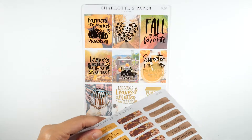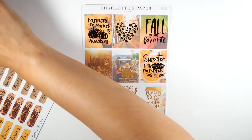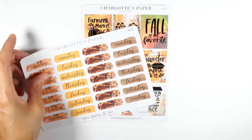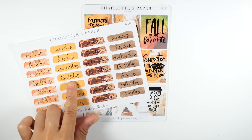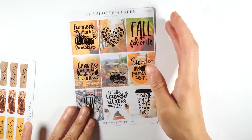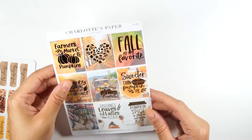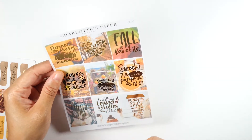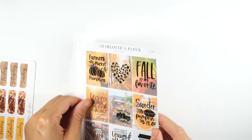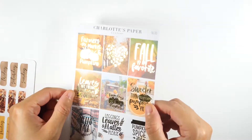Now we have some individual sheets, each $5. Look at these gold headers — really pretty. This one has beautiful gold foil with fall quotes: 'Pumpkin Spice and Everything Nice,' 'Leggings, Leaves and Lattes Please,' and 'Hello Fall.' Really, really pretty — I love that gold foil.